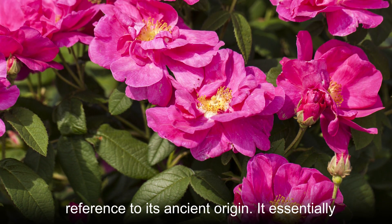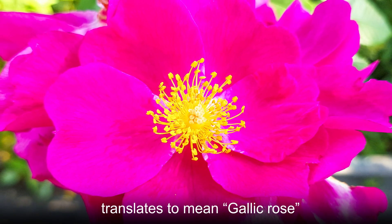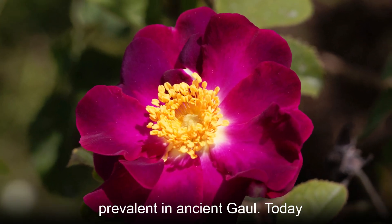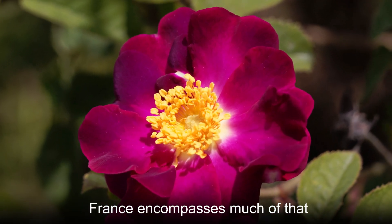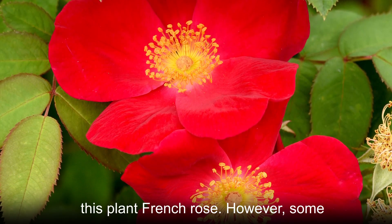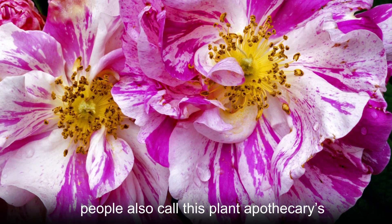The scientific name of this plant is a reference to its ancient origin. It essentially translates to mean Gallic Rose, which indicates that this species was prevalent in ancient Gaul. Today, France encompasses much of that region, which is why we commonly call this plant French Rose. However, some people also call this plant Apothecaries Rose.